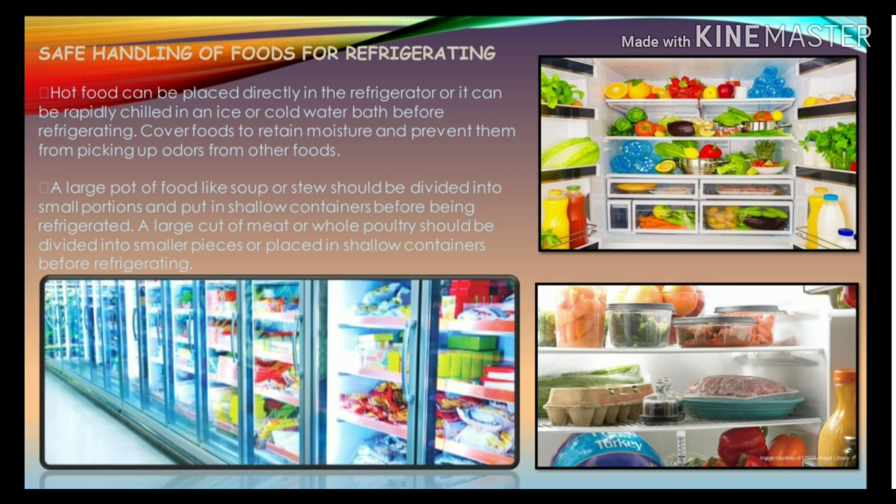For safe handling of foods for refrigerating: hot foods can be placed directly in the refrigerator or rapidly chilled in an ice or cold water bath before refrigerating. Foods should be covered to retain moisture and prevent them from picking up odors from other foods. A large pot of food like soup or stew should be divided into small portions and put in shallow containers before refrigerating. A large cut of meat or whole poultry should be divided into smaller pieces or placed in shallow containers before refrigerating.